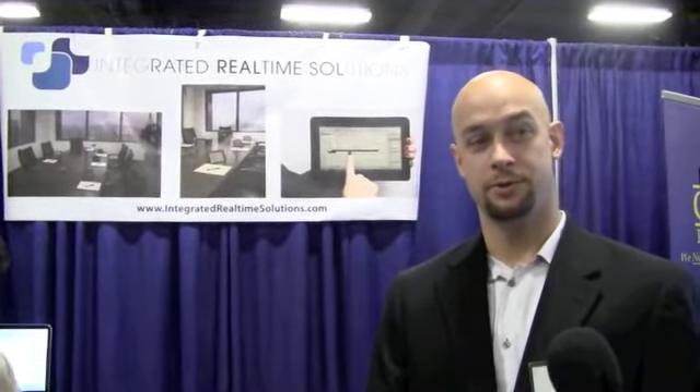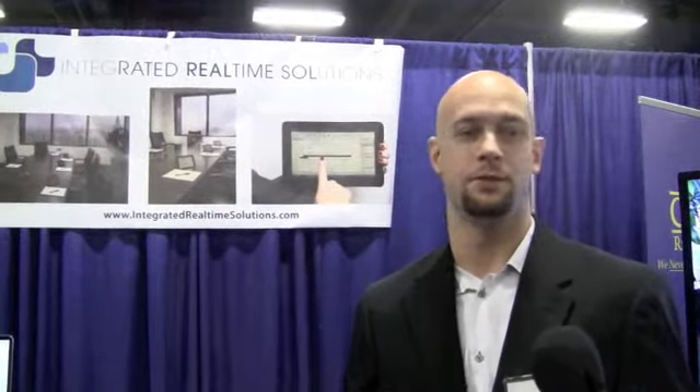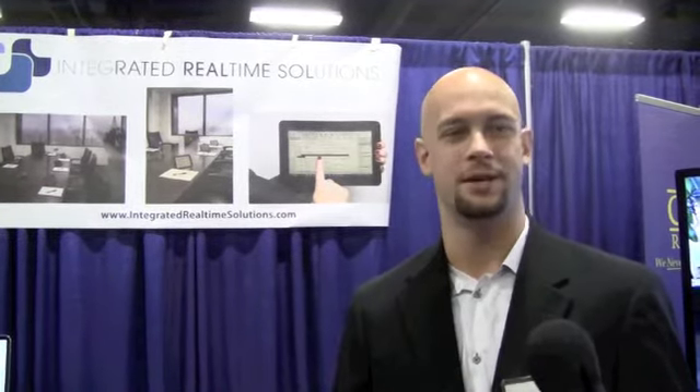How can we reach you? You can find us at integratedrealtimesolutions.com. You can email me at Tim at integratedrealtimesolutions.com. At conferences, you'll probably see us at the next TechCon and the next Nationals.